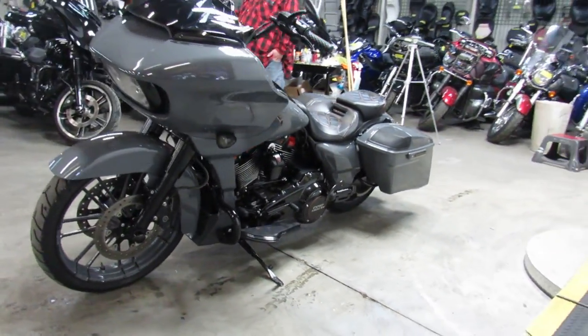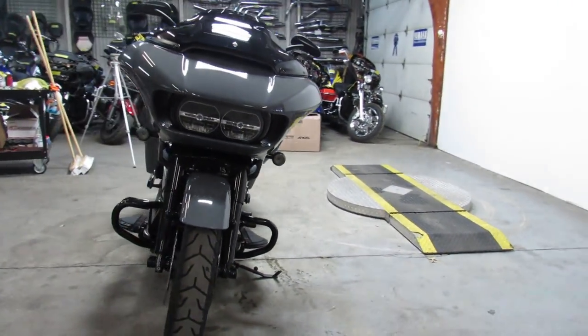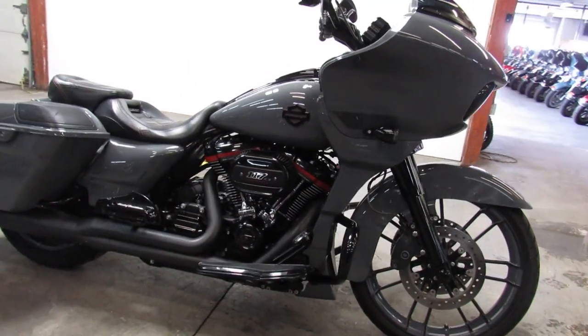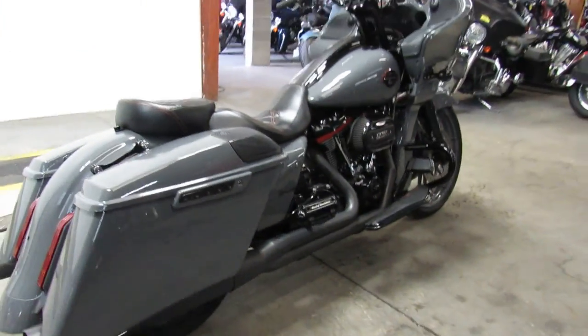It's got it all: the battleship gray paint, 21 inch front wheel, extended saddlebags, rear fender, blacked out front end, blacked out engine, blacked out controls, speakers in the bags, custom seat — more than I can even talk about in this thing, guys.